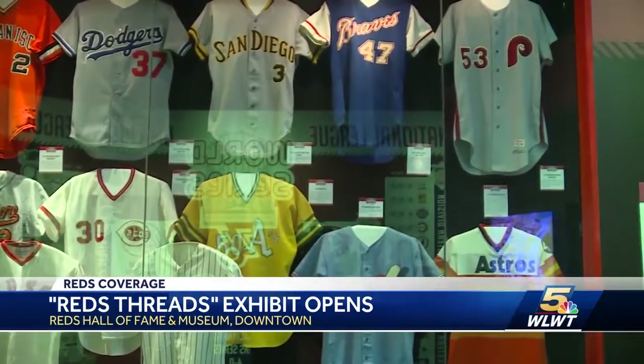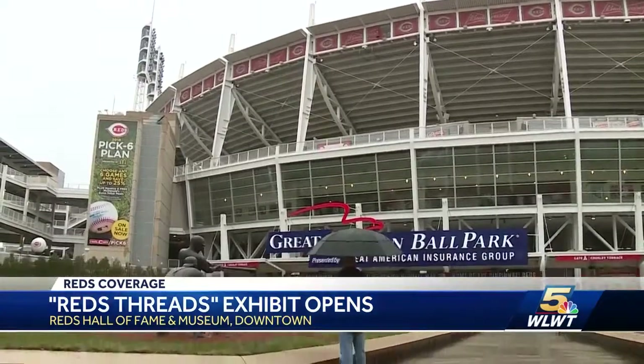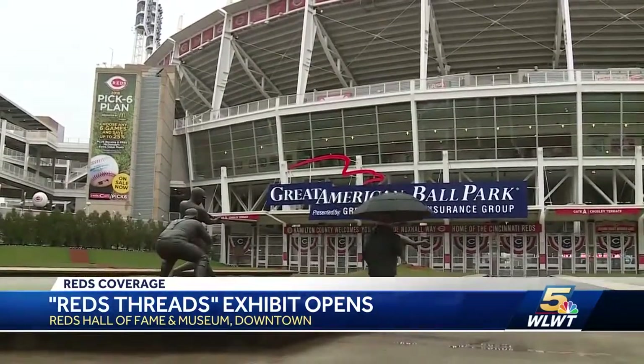It's the museum's largest exhibit ever and will be around for a year, rain or shine. At Great American Ballpark, Vanessa Richardson, WLWT News 5.